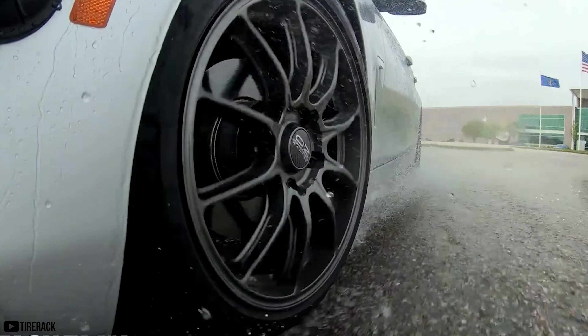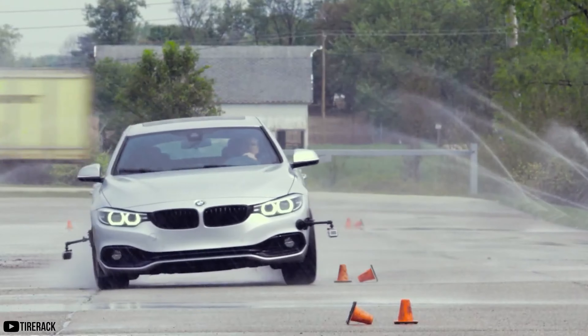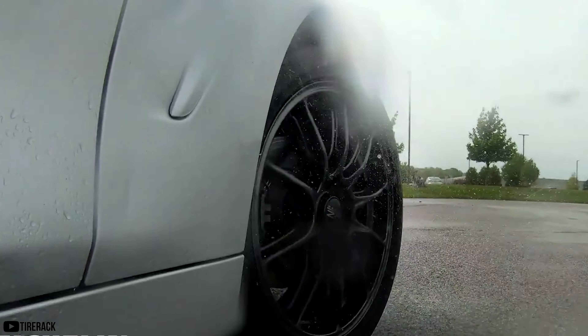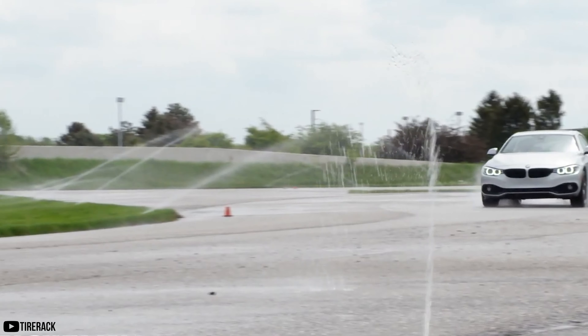While these tires perform on track really, really well, you're going to have that negative trade-off when it comes to lower tread life and lower performance during lower temperatures and inclement weather.